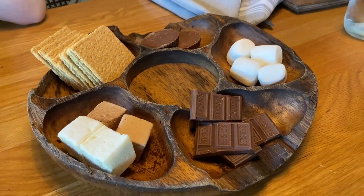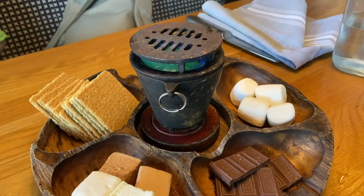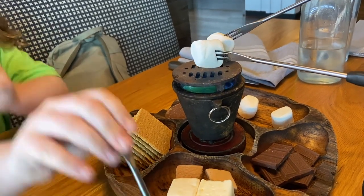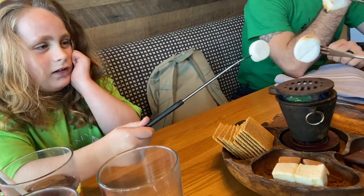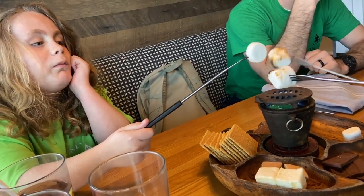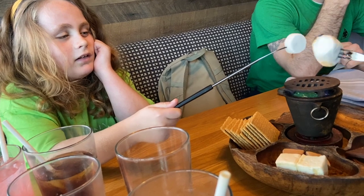So we got the s'mores dessert to share, and there's going to be a little fire in the middle that we use with our little accessories. We're going to roast our marshmallows on here. Izzy, you should remove your marshmallow. You should probably also mention this is the first time we've ever done s'mores as a family.